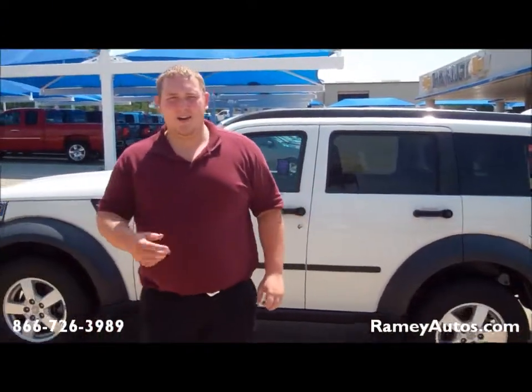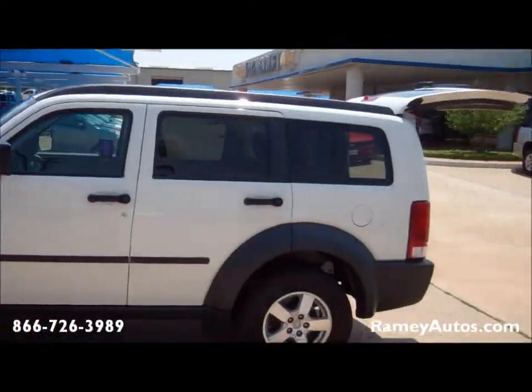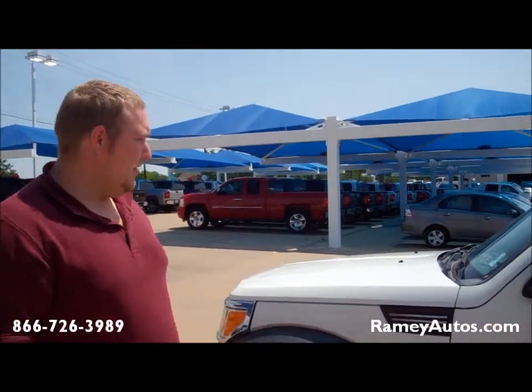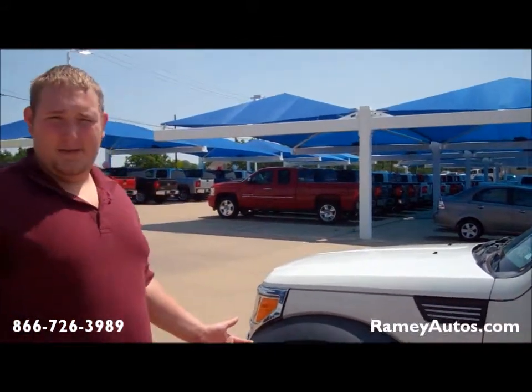Hey guys, welcome back to Chevrolet. My name is Tyler and today I'm showing you guys a 2007 Dodge Nitro. First off, this Nitro is very clean — there's no chips or body damage on the entire vehicle, no hail damage, especially after the season.